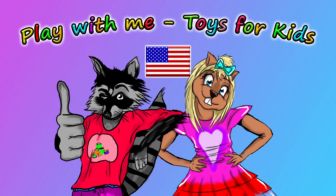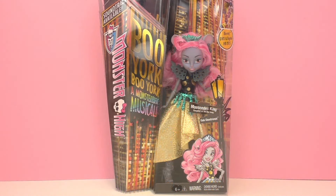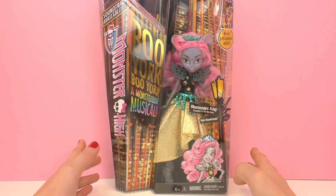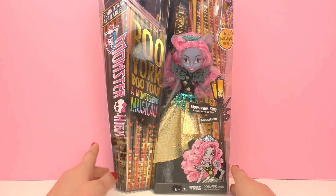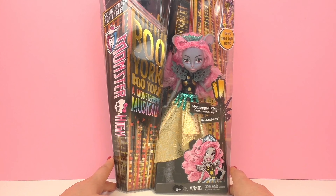Hello and welcome to Play With Me Toys for Kids. Today I'm going to be showing you something new from Monster High — this is Mouse Sadie's King from the movie Boo York, Boo York. Perhaps you've seen it; if you have, go ahead and write about it in the comments. I'd love to know a little bit more about it and also whether or not you liked it.